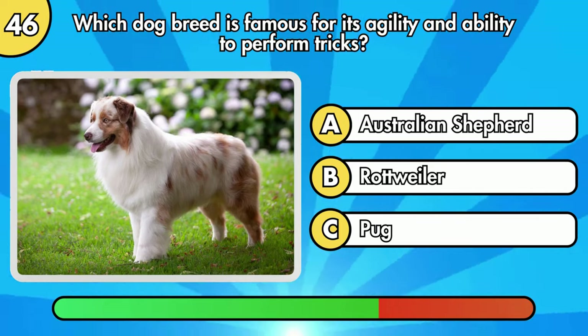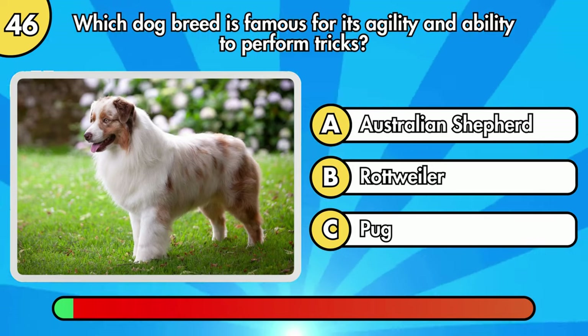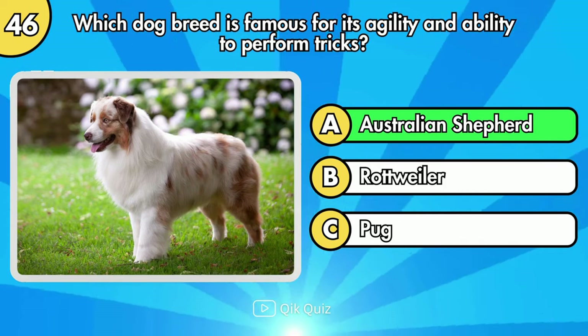Which dog breed is famous for its agility and ability to perform tricks? Option A, Australian Shepherd.